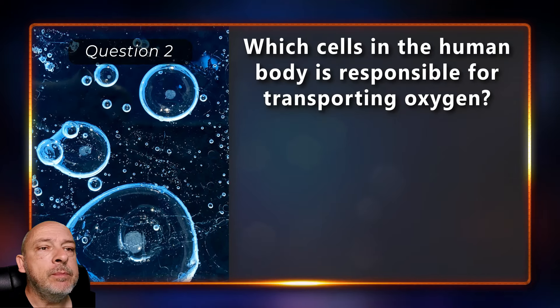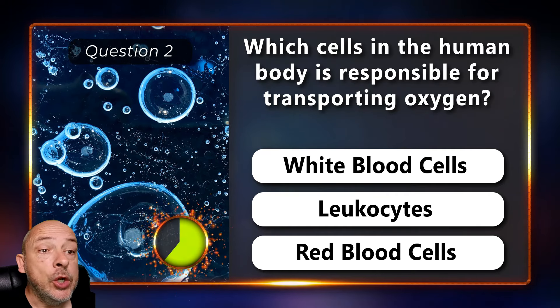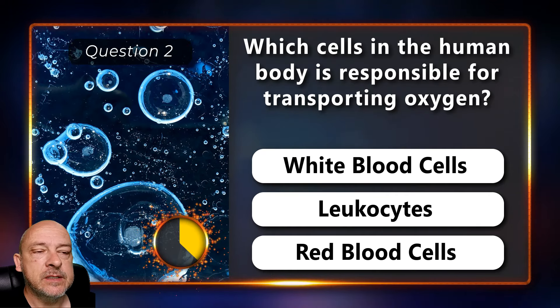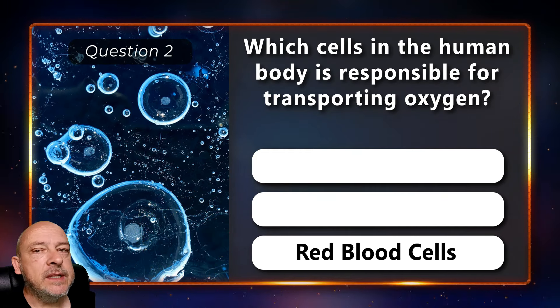Which cells in the human body are responsible for transporting oxygen — the white blood cells, leukocytes, or the red blood cells? The red blood cells.